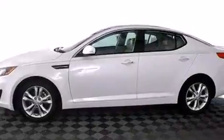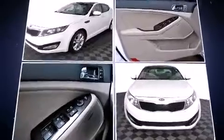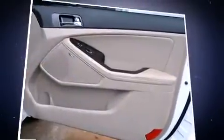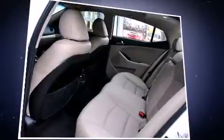Efficiency and practicality features include a tachometer, a trip computer, an automatic dimming rear view mirror, turn signal indicator mirrors, and air conditioning. Kia also prioritized safety and security by including head curtain airbags, front side impact airbags, and traction control.